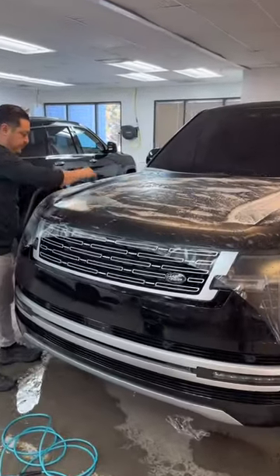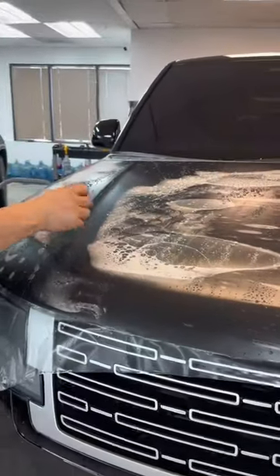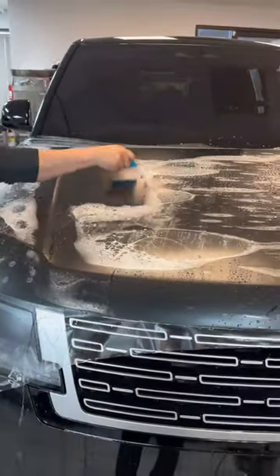Today we have this brand new Range Rover in the shop getting full body matte paint protection film. This customer originally wanted a satin black vinyl wrap, however after showing him the many benefits of matte paint protection film, he was sold on the idea and decided to go that route.